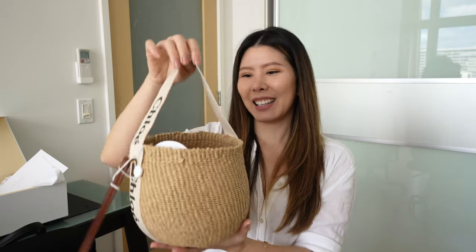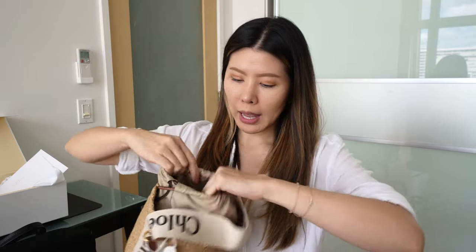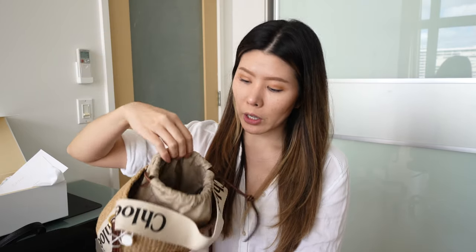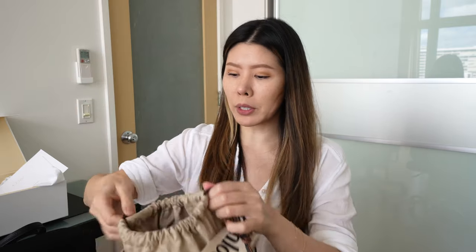And here it is. The strap is a canvas material and you have the Chloe logo. Inside you have a pouch that is not detachable, but I do like that you can put a decent amount of things in here. You can definitely fit your phone, your wallet, sunglasses, and probably three or more other accessories — it's a pretty good size small purse.